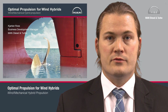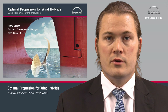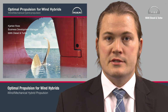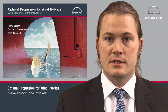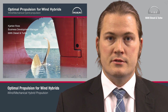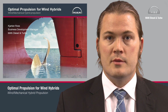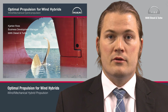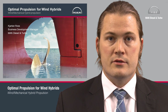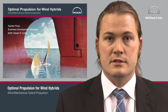Hello, my name is Kjartan Ross. I'm the business development manager at the propeller and offship headquarters of MAN Diesel and Turbo in Frederikshavn, Denmark. We made a presentation at the SMM 2016 show in Hamburg and have had several requests to make this presentation available on the internet, which is why we are making this recording today. We are going to be talking about optimal propulsion for wind hybrids, and we would like to thank the International Wind Ship Association for inviting us to their conference at the SMM.